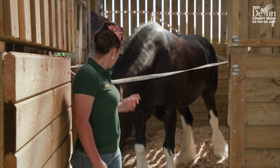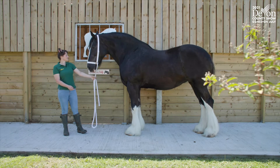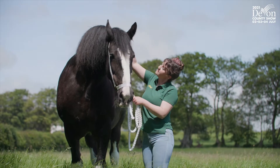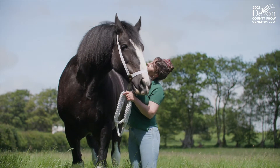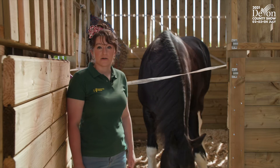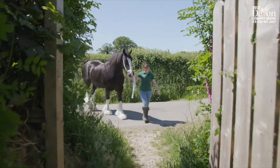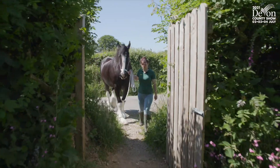This is Polly. Polly is a traditional Shire horse. She's black with four white legs and a blaze. She's 18-2 hands and she's 10 years old. Polly is part of the heavy horse group as a whole, but she is a purebred Shire horse.